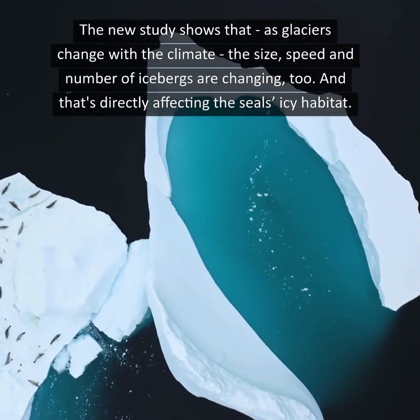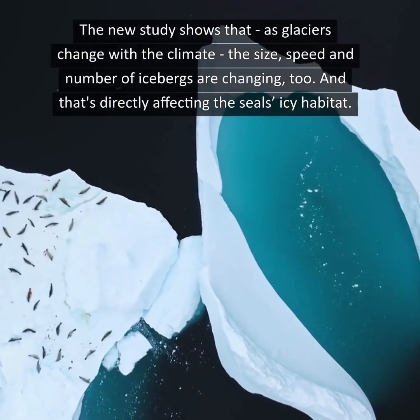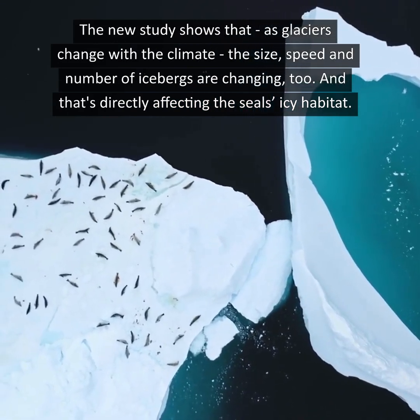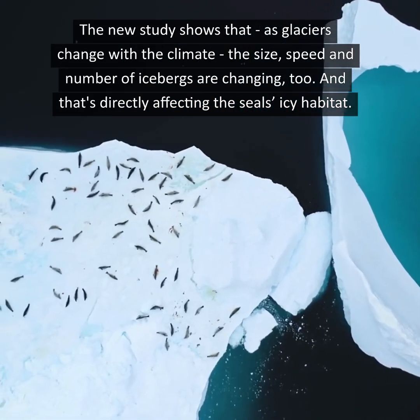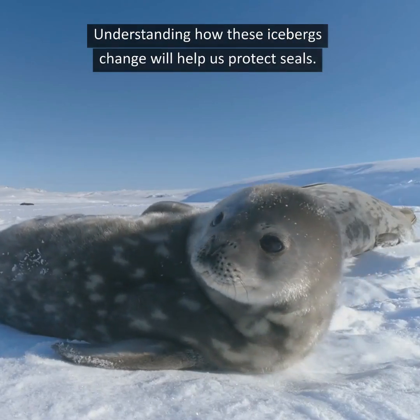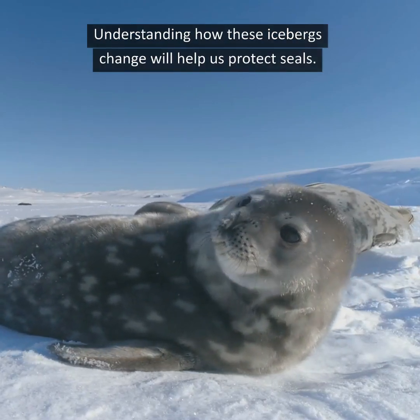The new study shows that, as glaciers change with the climate, the size, speed, and number of icebergs are changing too, and that's directly affecting the seals' icy habitat. Understanding how these icebergs change will help us protect seals.